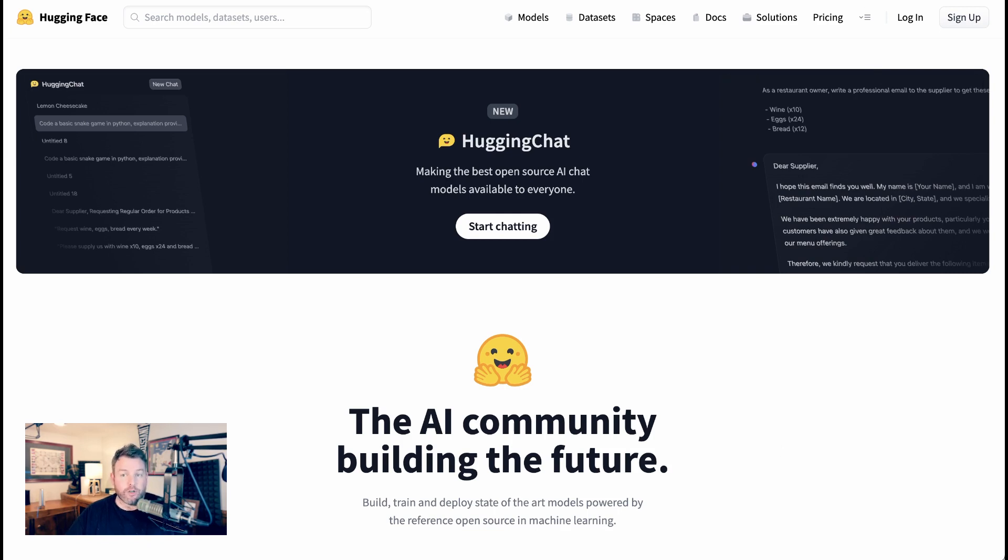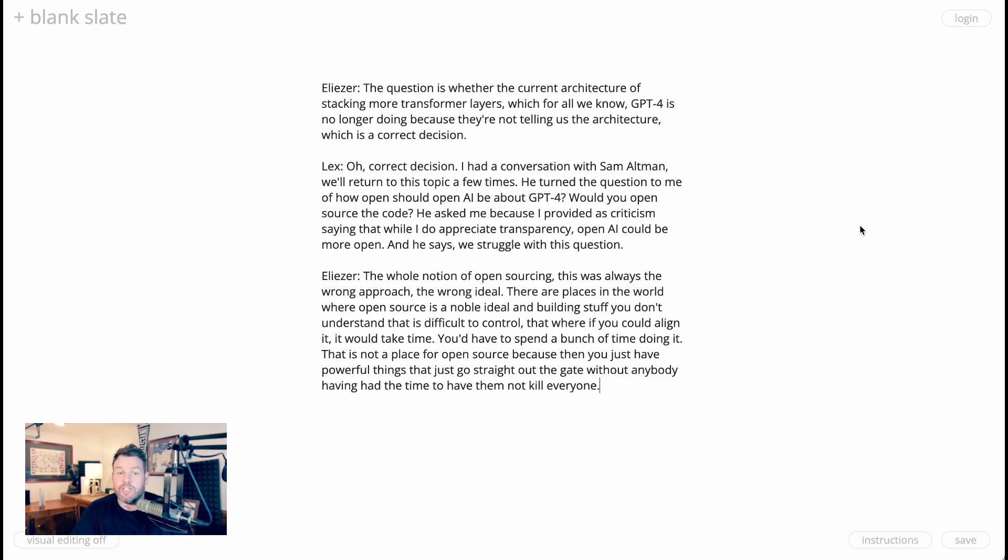This brings us back to the question of open-source large language models in general and whether that's a good thing. Eliezer Yudkowsky recently discussed this with Lex Fridman and was pretty against it: 'The whole notion of open-sourcing was always the wrong approach. There are places in the world where open-source is a noble ideal. But building stuff you don't understand, that is difficult to control — that is not a place for open-source, because then you just have powerful things that go straight out of the gate without anybody having had the time to make them not kill everyone.' Agree or disagree, those are the stakes of the conversation, and both sides feel intensely and passionately about it. The relentless pace of technology marches on, and we're going to do nothing but see more of these models come to the fore. Is the proliferation of ChatGPT open-source alternatives a good thing? Let me know in the comments.